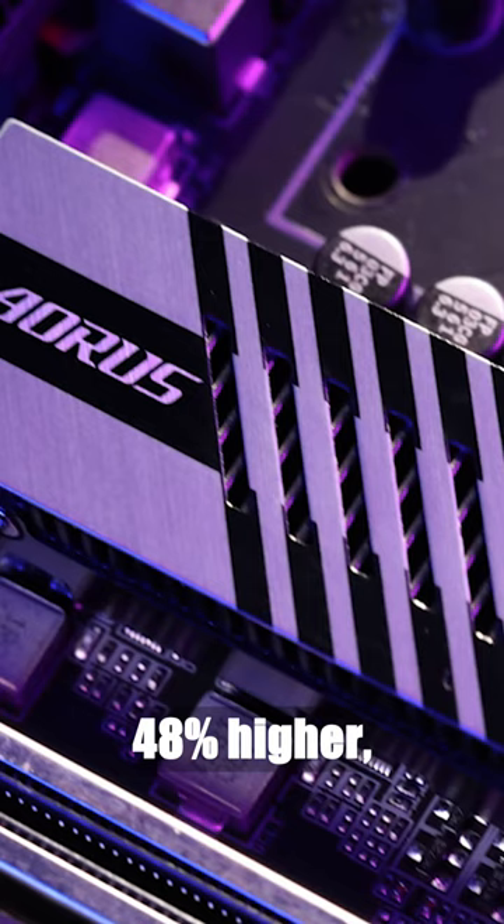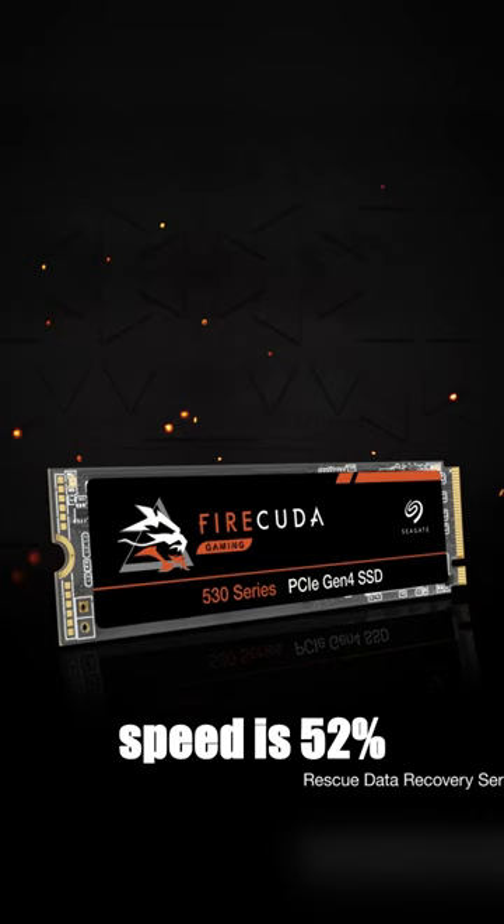The Barracuda 530's sequential read speed is 48% higher and its write speed is 52% higher than its predecessors. These aren't just numbers — it's a revolution in your user experience.